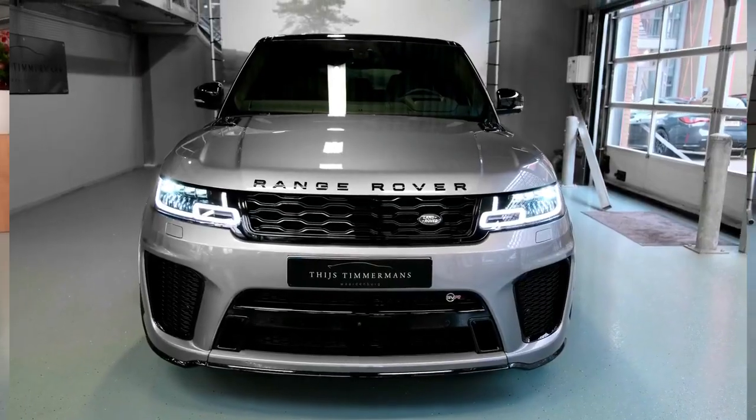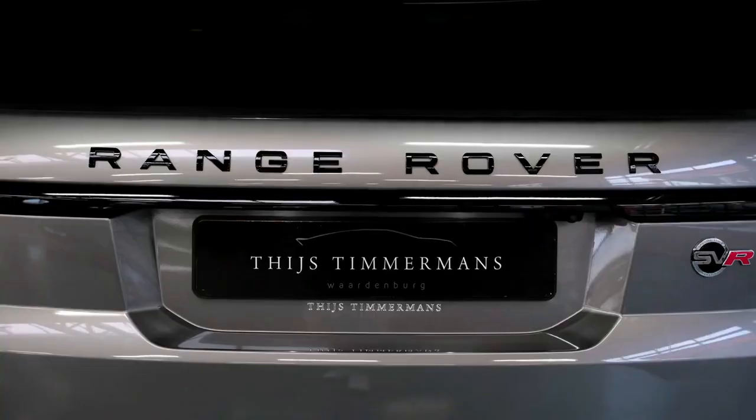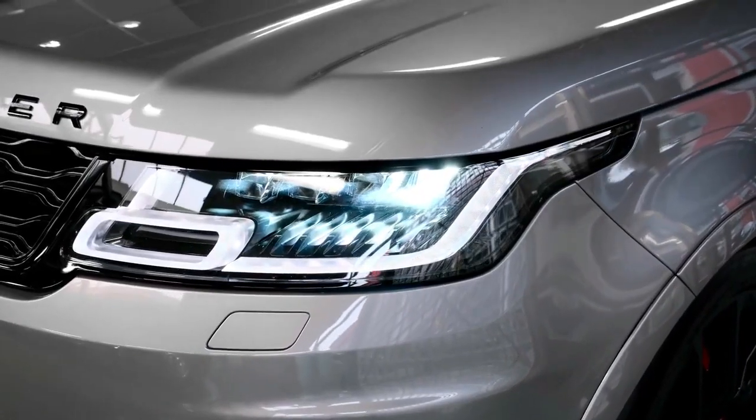The 2022 Land Rover Range Rover Sport SVR Carbon Edition. What's new? Plug-in hybrid and diesel engines are no longer available, and there are minor changes to optional and standard equipment.